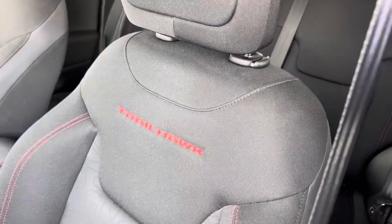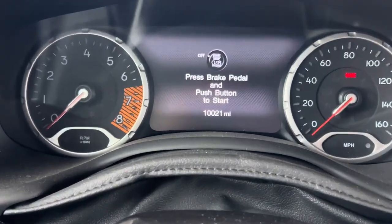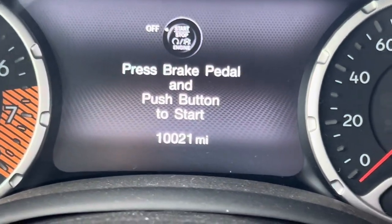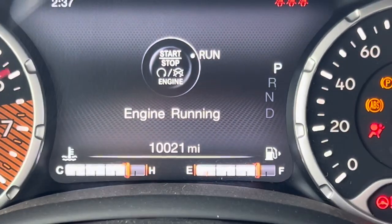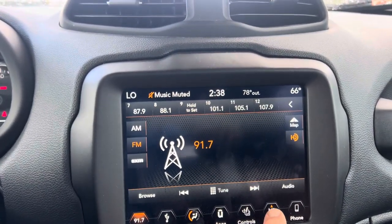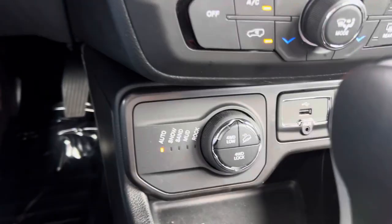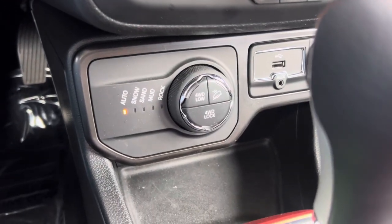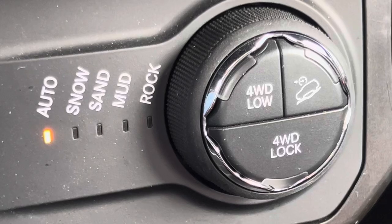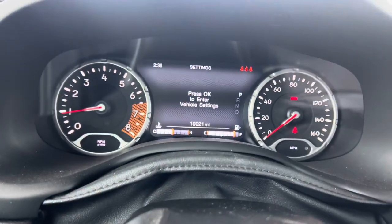Stepping inside — this one's a Trailhawk, I should say. There's your miles — just a paltry 10,000 miles on a 2019. It's amazing that we were able to get this one. You've got a lot of nice features here: AM, FM, Sirius XM, Android Auto. You get several different drive modes — auto, snow, sand, mud, and rock, because it is a Trailhawk after all.